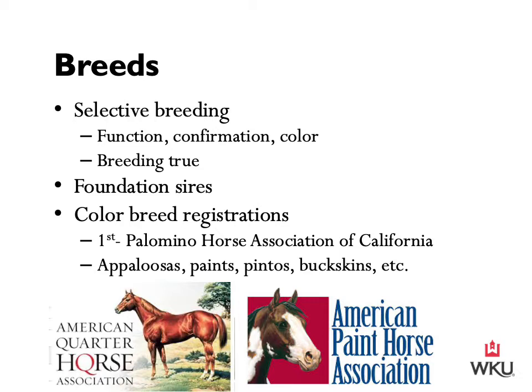It's important to note that color breeds do not breed true. When we talk about breeds with common ancestries — such as American Quarter Horses, Thoroughbreds, and Arabians — those breed true, meaning offspring will almost always possess the same physical characteristics as the parents. Color breed registries are different; color breeds do not breed true.